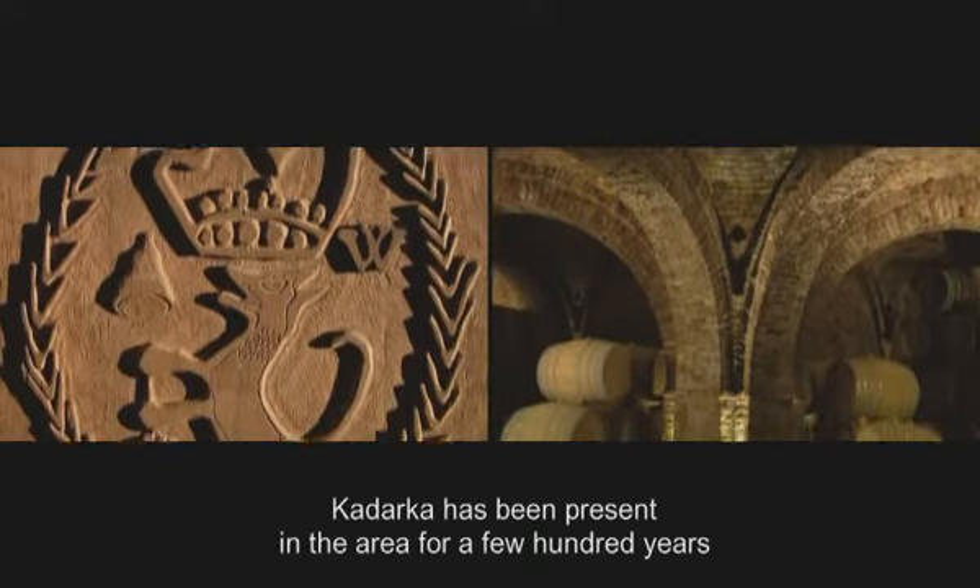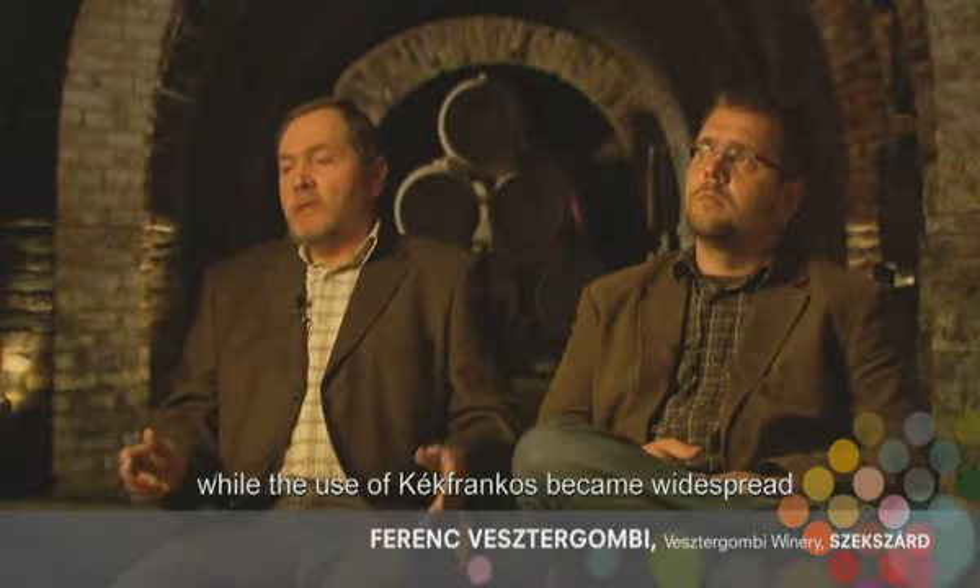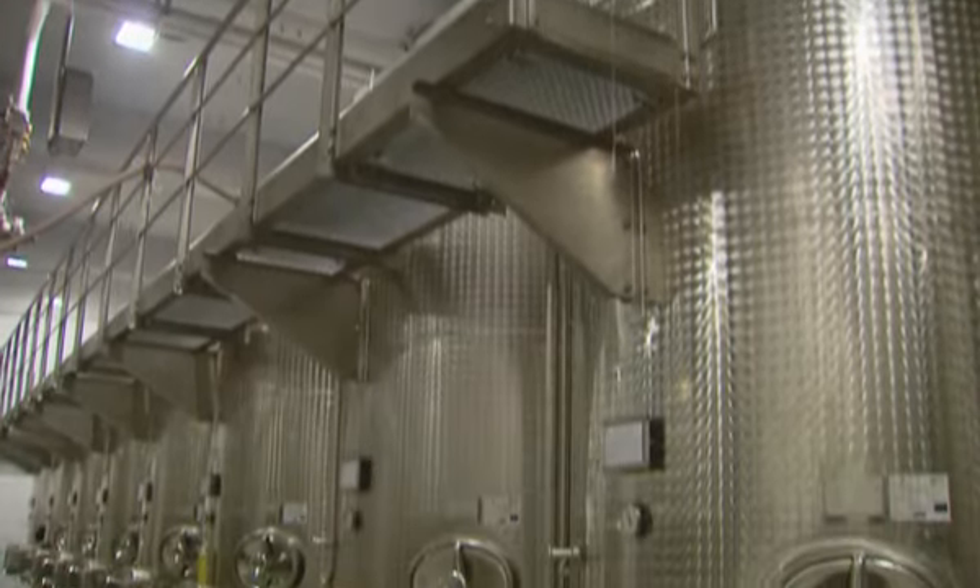The Bikavér had been released and revived over several years, and with long-term effort, the wine's reputation has grown.